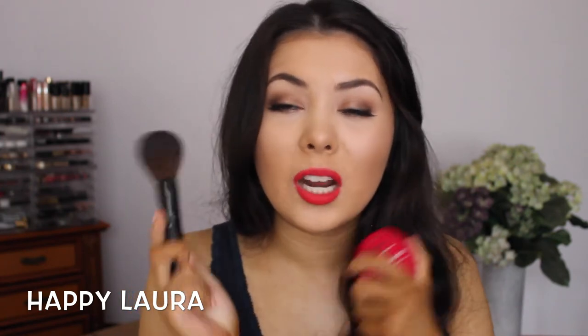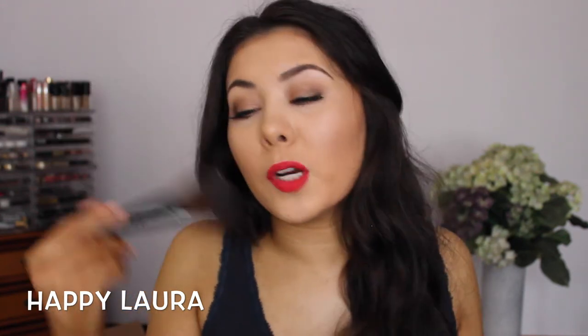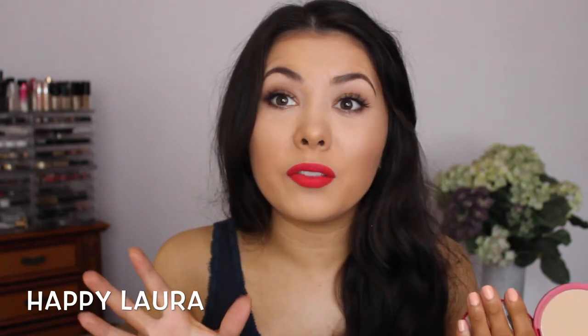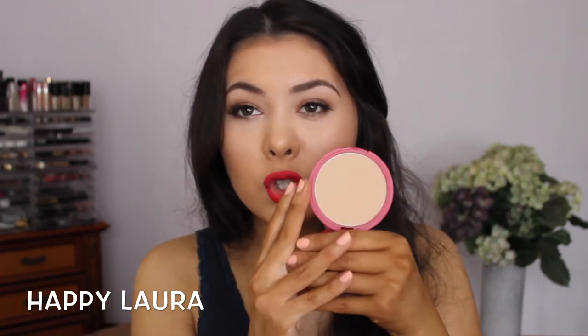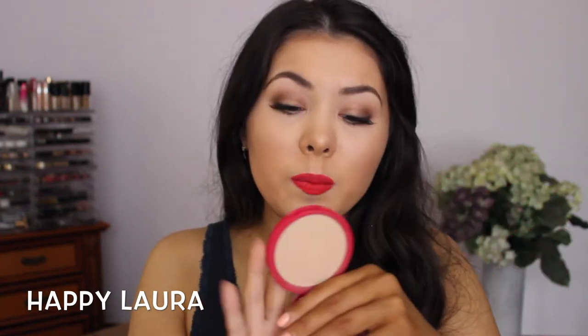This brush and this powder have seriously been two that I've been adoring. This is a Models Prefer small powder brush — it's just a small powder brush but it's really, really nice. And then this powder — I seriously love it so much. This is the Bourjois Healthy Balance Powder in the shade number 53. This stuff is bomb.com. It keeps me matte for significantly longer than any other powder that I've ever used, and it's just a really, really nice powder.